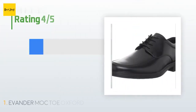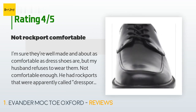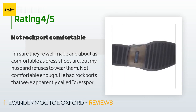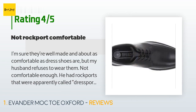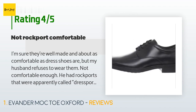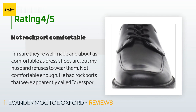This product has an average 4.1 stars from more than 803 customer reviews. A customer said: 'I'm sure they're well made and about as comfortable as dress shoes are, but my husband refuses to wear them — not comfortable enough. He had Rockports called dress ports that were no longer shiny and new. I ordered these; he's still wearing the dress ports. Update: husband wore these for an extended detail and said they're not as comfortable as the dress ports, but there was something special in the heel that made these more comfortable than regular dress shoes, so he wears them to weddings and such.'